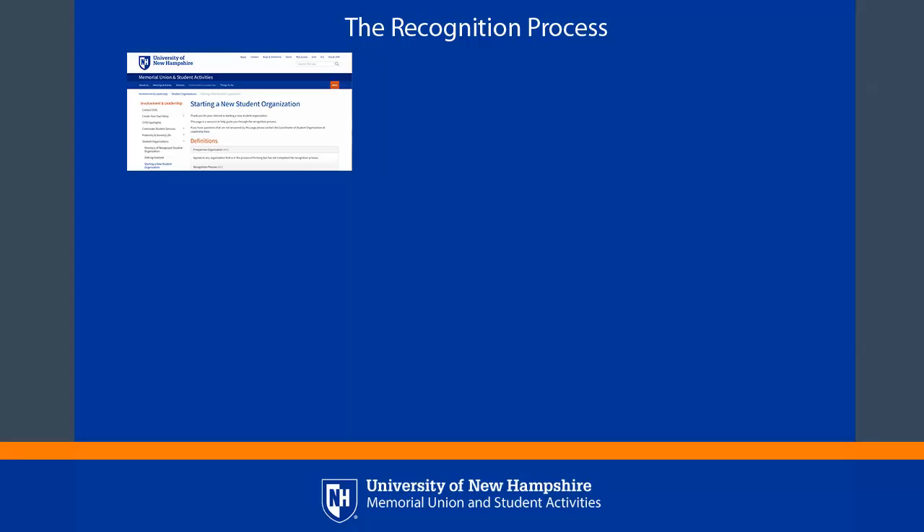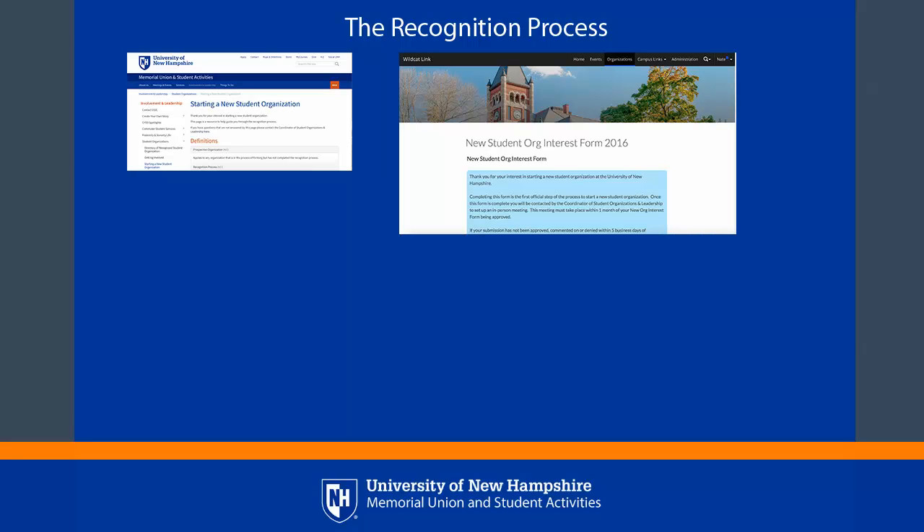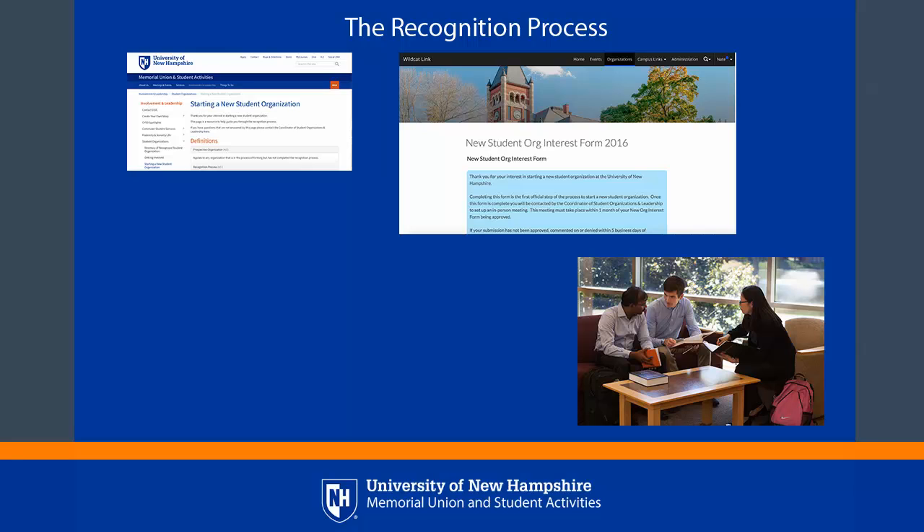Step 1: Review the procedural information posted on the website of the Memorial Union and Student Activities outlining the process for starting a new recognized student organization. Step 2: Complete the new org interest form on Wildcat Link. Step 3: Meet with a staff member from the Office of Student Involvement and Leadership to go over the remaining steps of the process and receive a copy of UNH's constitution template.